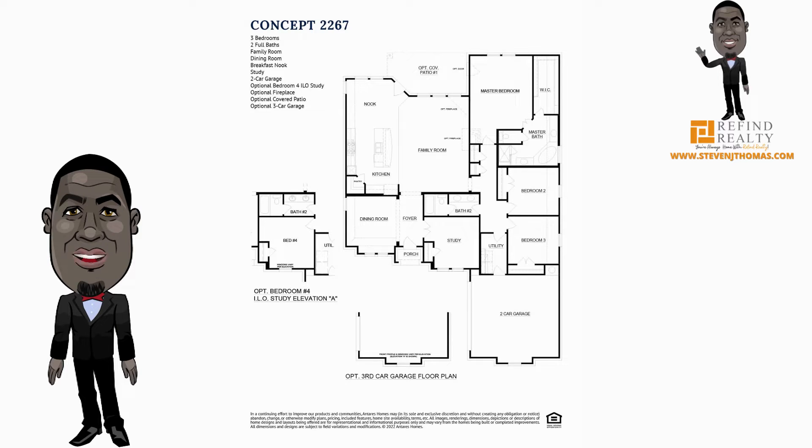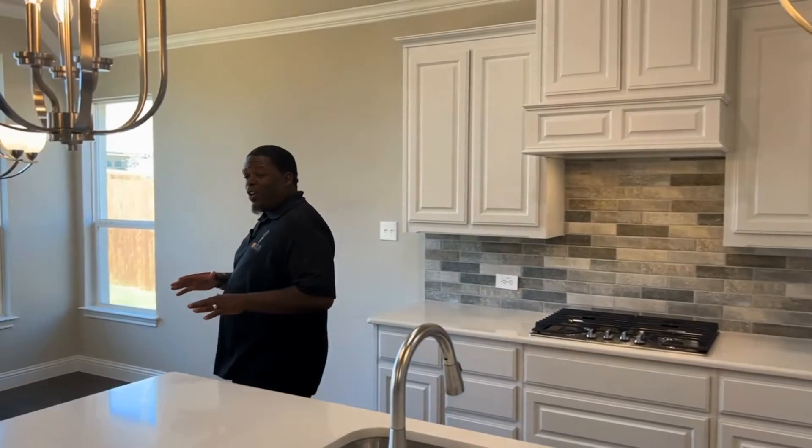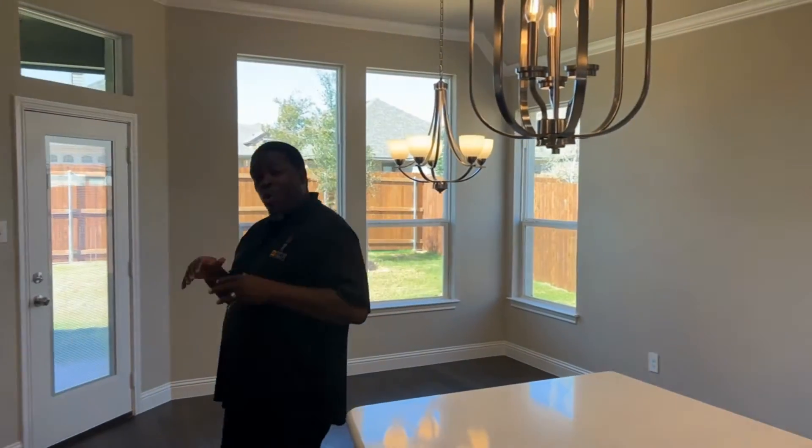Concept 2267 is a must-see. I hope you enjoyed this tour of this particular home. If you want to see this concept or any other concepts at Ontario's Homes, give me a call.